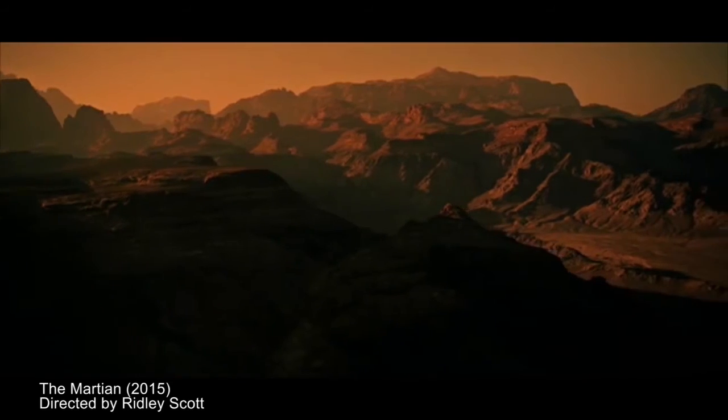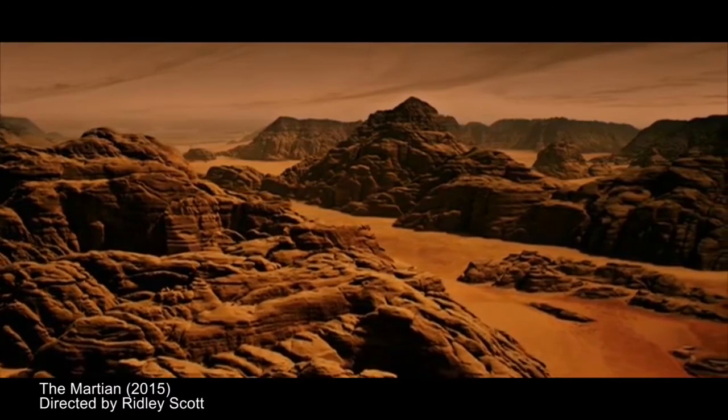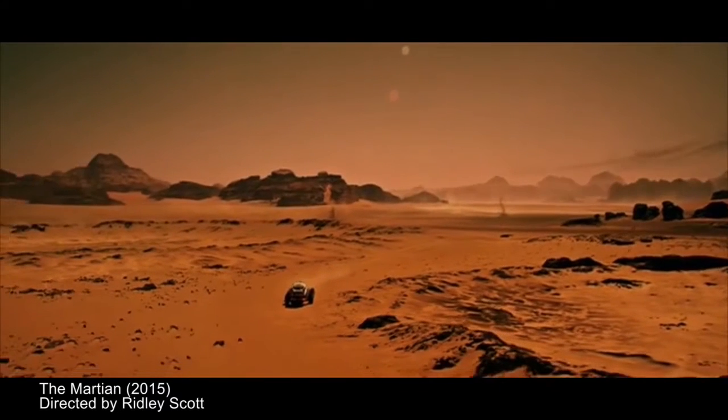I think The Martian did a great job of representing the Martian landscape. They filmed it in southern Jordan and the landscape is very near what you would see on Mars. You get these big rolling hills, really red sediment, and a lot of cratering.